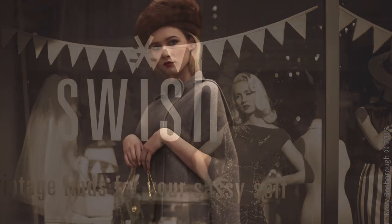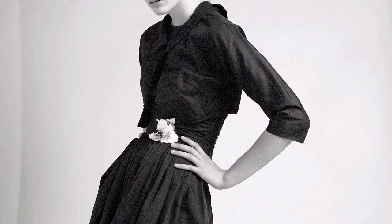Welcome to Swish Vintage — finds for your sassy self. We hope you enjoy the videos and don't forget to subscribe to our channel. Thanks!